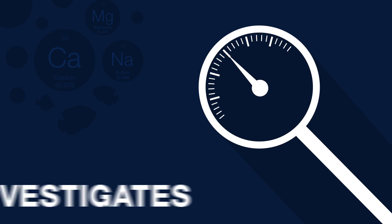Today on BRStv Investigates, how long can you store your mixed saltwater? Hi, I'm Randy, a host for the YouTube series BRStv Investigates.